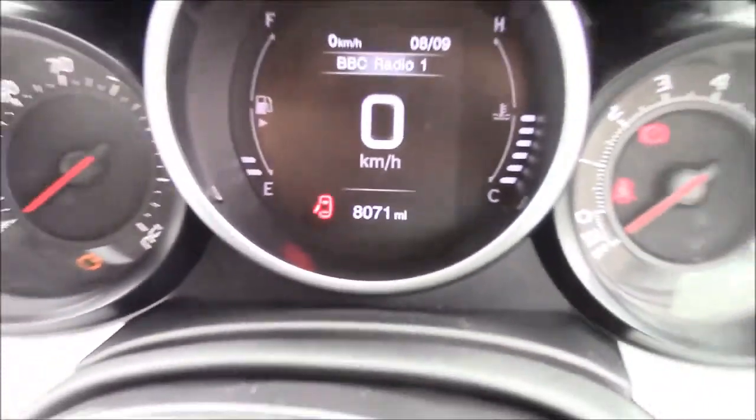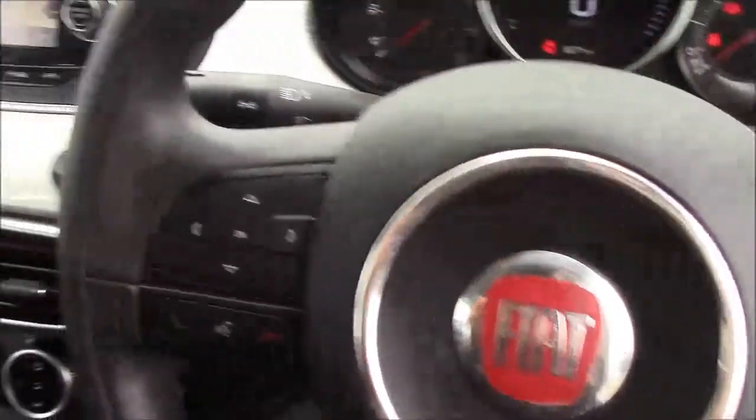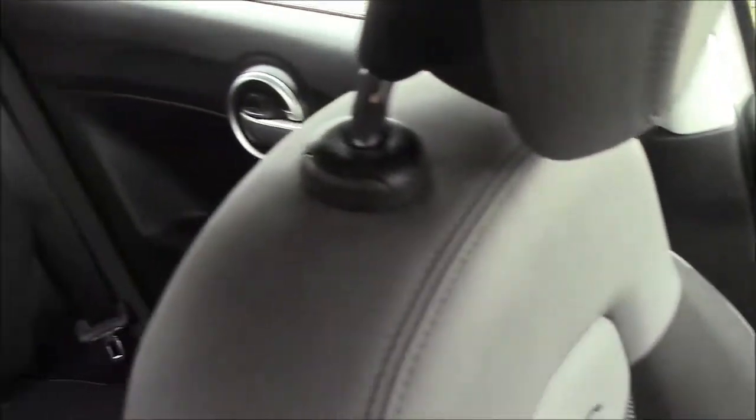Thank you for watching this vehicle today. Just a quick reminder — this vehicle does come with the remainder of the Fiat 3-year warranty. For more information or further specifications, please don't hesitate to click on the link in the video, where you can also book yourself a test drive. For any questions or queries, please don't hesitate to pick up the phone or visit one of our showrooms, where one of our friendly sales team will be more than happy to answer your questions.